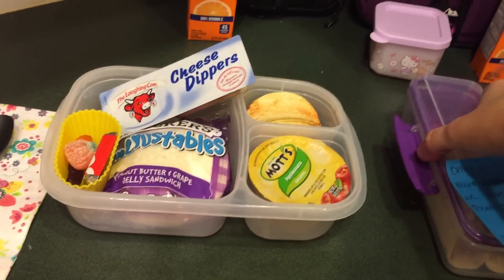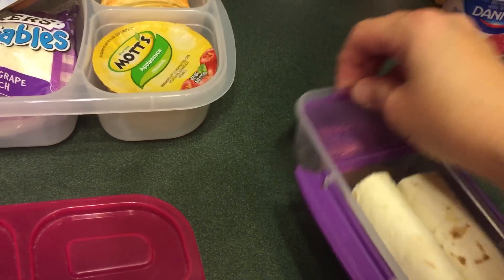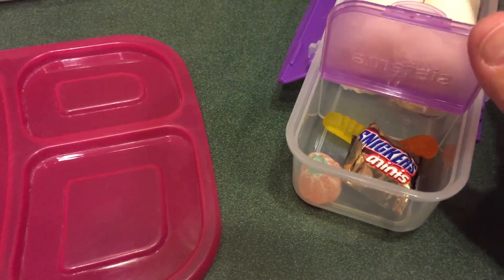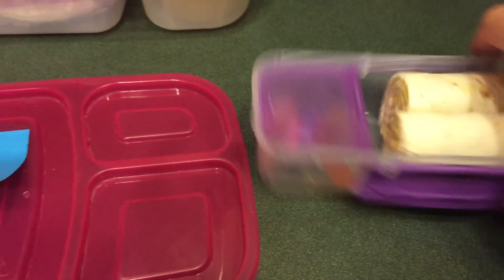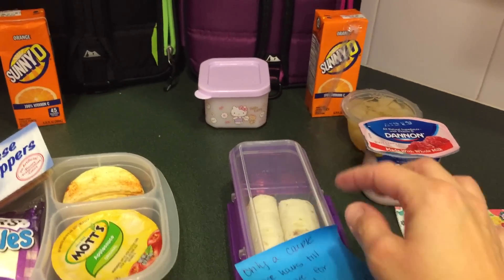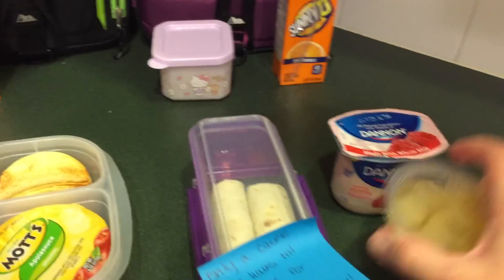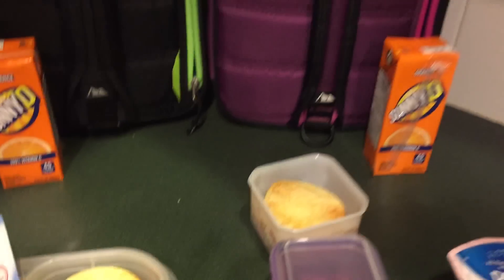And then for Emily, she is going to have the wraps again — she really likes those. She's got that, and then for treats she's got Snickers, a gummy worm, and the little pumpkin guy. She is going to have a yogurt, some pears, and then she also has some Pringles and the Sunny D.